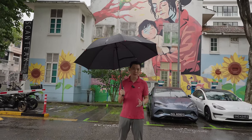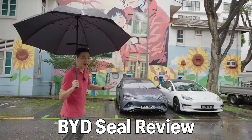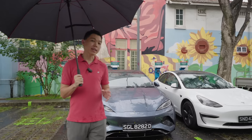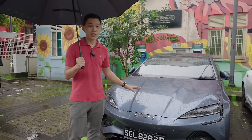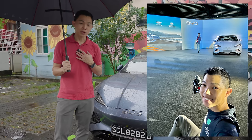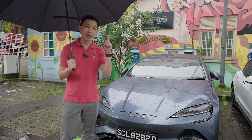Today is a really rainy afternoon and what better time to review the all-new BYD SEAL sedan. The BYD SEAL is the latest in BYD's Ocean Team series of electric vehicles, and this vehicle was launched in Singapore about two months ago. The BYD Singapore team was kind enough to invite me to the BYD SEAL launch event, and you can find the event coverage in the link above.